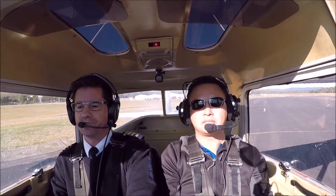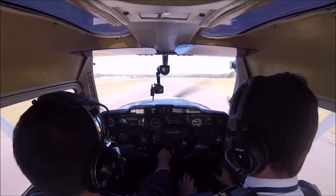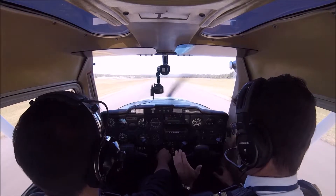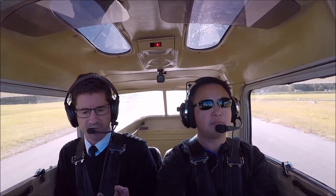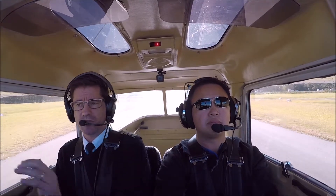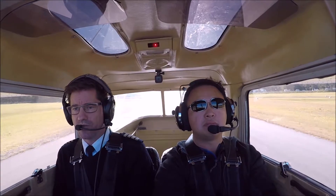Okay, away we go. Smoothly apply full throttle — so it's one, two, three. By the time you get to three, that throttle's all the way forward. One, two, and three.